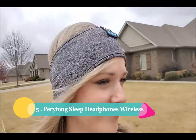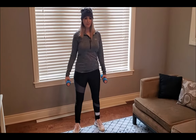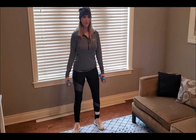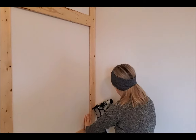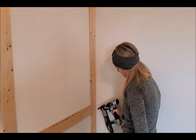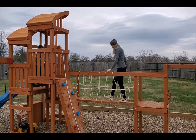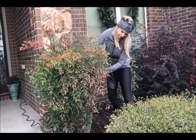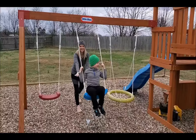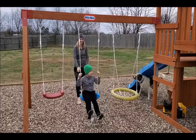Number 5: the Periton Sleep Headphones Wireless. These fully washable, super soft headphones are here to revolutionize your sleep routine. Lightweight and stretchy, the Periton headband offers a comfortable fit with an inner mesh lining to keep you cool throughout the night — no more tossing and turning due to discomfort. With a built-in rechargeable battery that lasts up to 10 hours, a microphone for taking calls on the go, and a wireless Bluetooth connection, these headphones are the epitome of convenience. The control panel at the front lets you skip tracks or adjust the volume without the need for a blinding smartphone display.